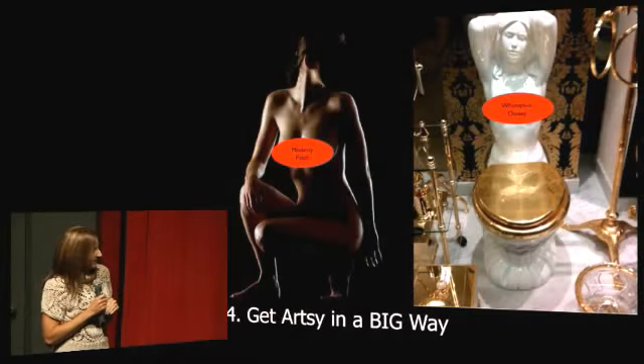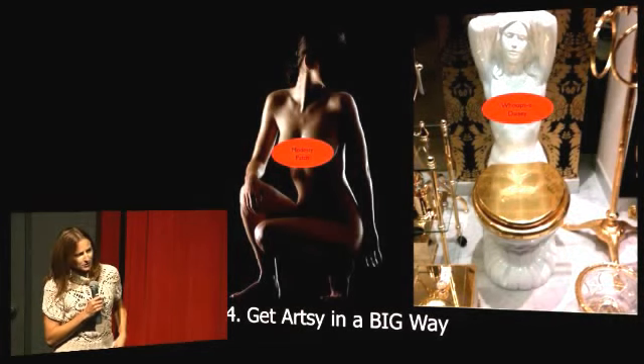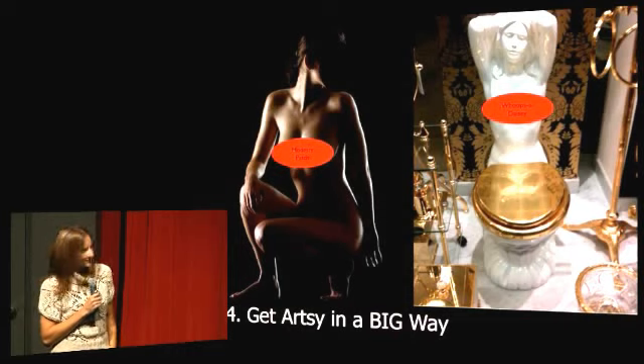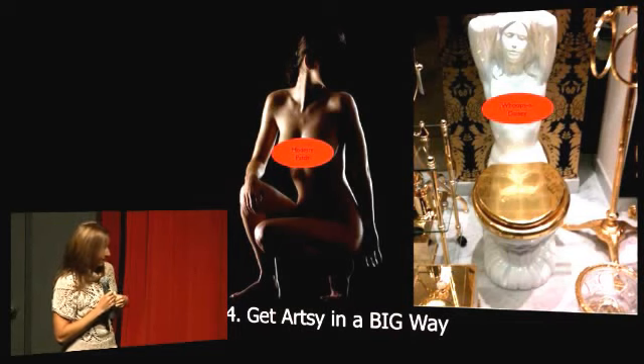The next is to get artsy. Art shows your sophisticated side. Naked art is even better. If you can work naked art into your home decor, that is sure to leave a lasting impression.